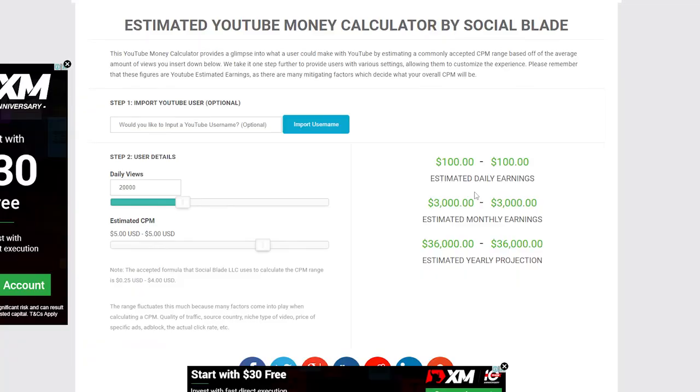Now we're going to leave this at a solid middle ground of $5 to avoid over or underestimating their earnings. And now looking at the results, we can see that TravelRuby earns an estimate of $100 daily, $3,000 monthly, and $36,000 projected yearly.